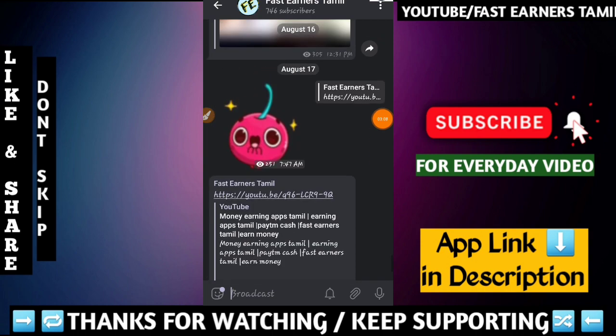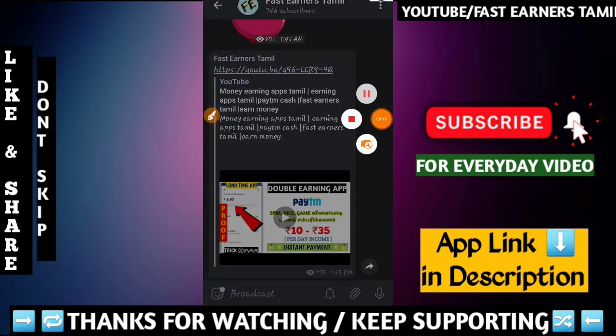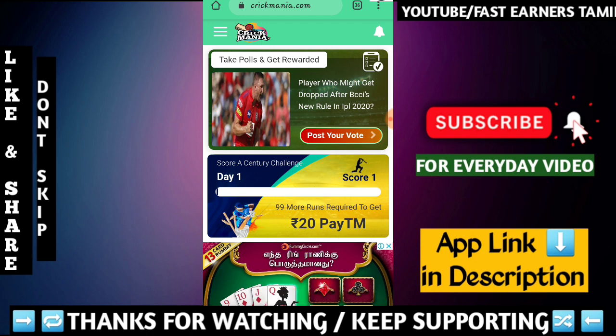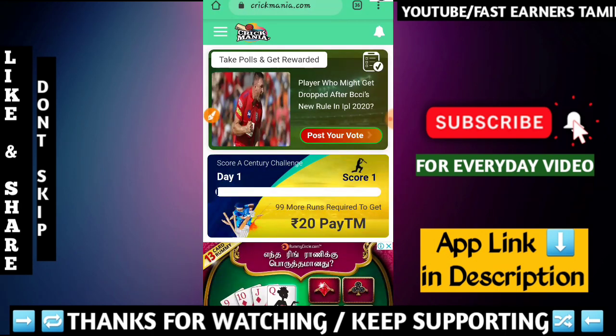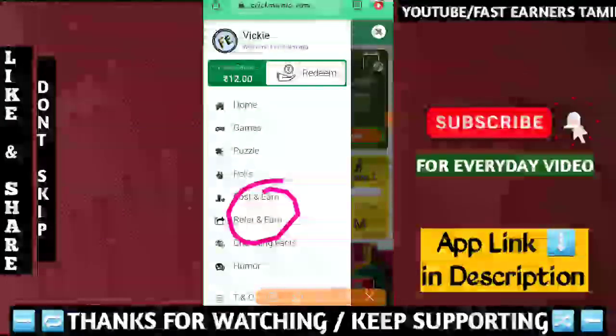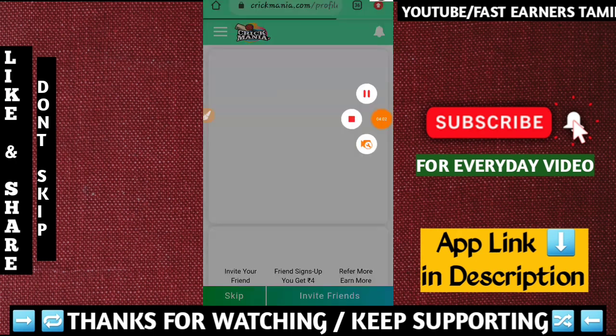Subscribe to our channel for daily updates. Please leave your comments on our channel. Please contact us on our channel. If you find any questions on our channel, just send us an update. Thank you so much.